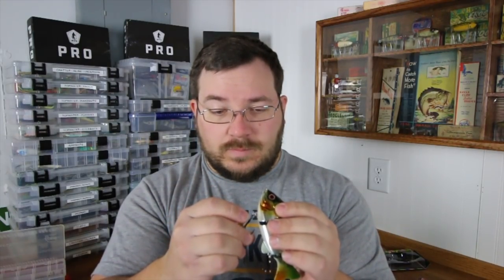Heading into the spawn, one of the things that pisses bass off is bluegill — they'll eat the little fry on the bass's bed. Throwing some of these around bedding fish is a guaranteed way to get them to bite. It's got a nice little wiggle action and it's not too heavy, so I can throw this on a jig rod or a frog rod. These are some beefy hooks — I'm pretty excited. This is why I wanted to get into the elite box — you would not typically get a bait like this in any other box.